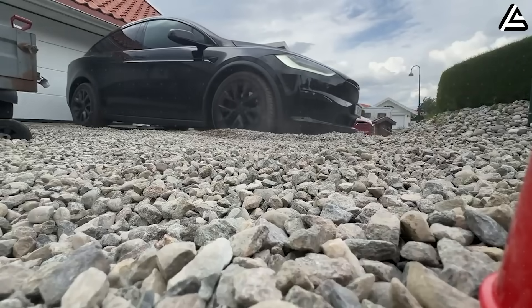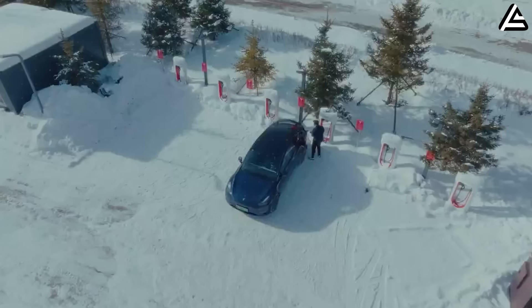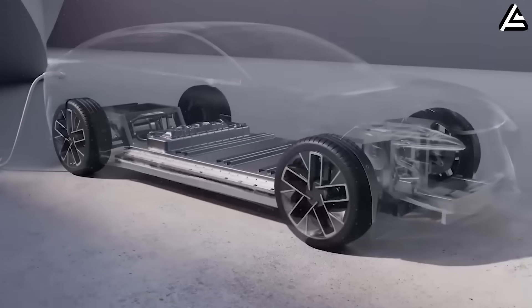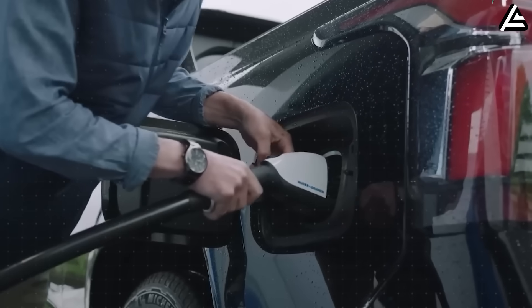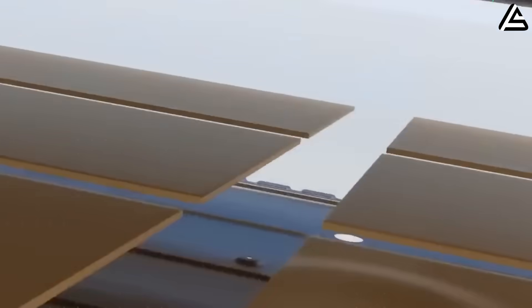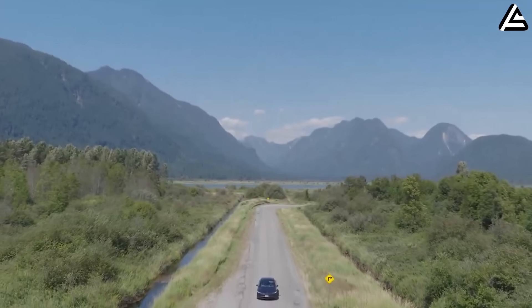But the biggest fear among drivers isn't actually range — it's degradation. Many EV owners notice range dropping after three or four years, especially in nickel-rich cells that can lose 10 to 15 percent in harsher climates or heavy fast-charging usage. Aluminum-ion's projected 8,000 to 10,000 cycles changes that equation. Even charging once daily, that's over 20 years of use before meaningful aging. For a commuter driving 20,000 kilometers per year, the battery could last 800,000 to 1 million kilometers — far beyond the lifespan of most cars on the road today.